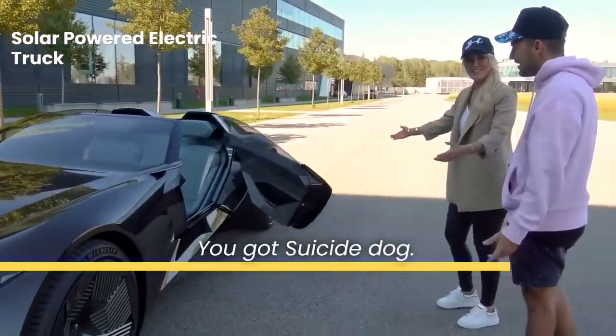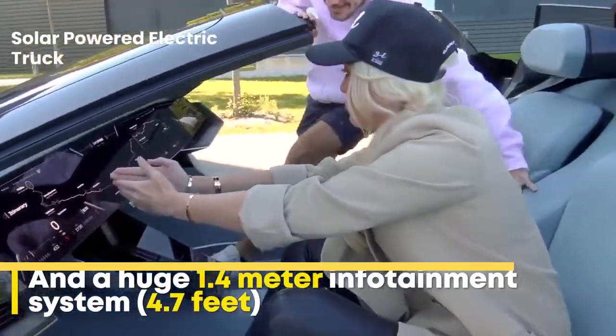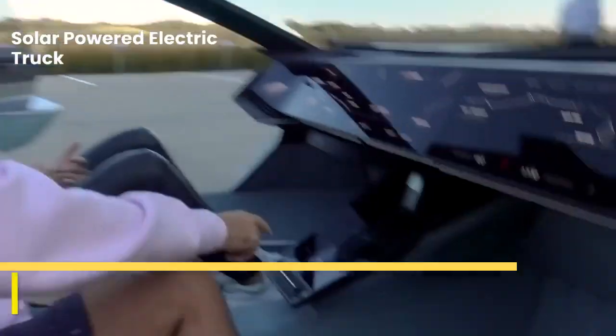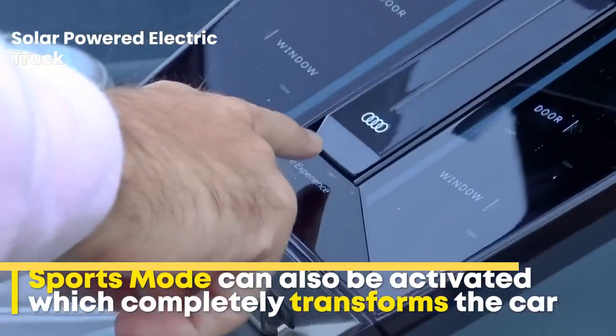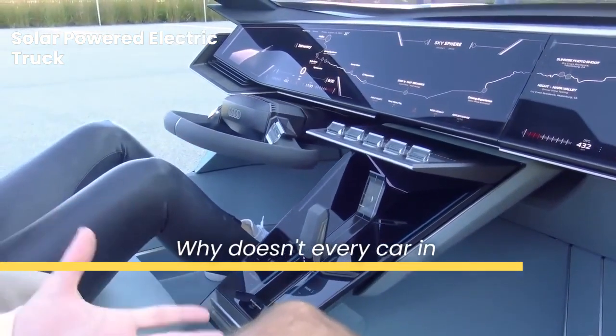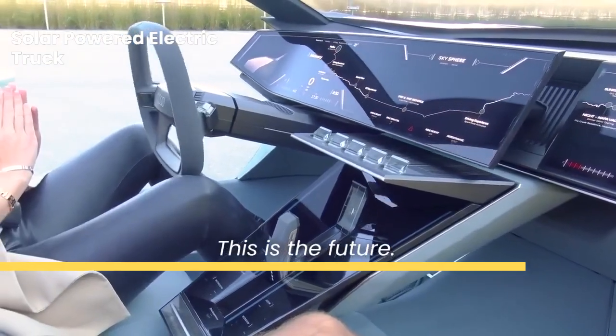Ready? We've got suicide doors. Why doesn't every car in the world do this? This is the future, right here. This is the future.